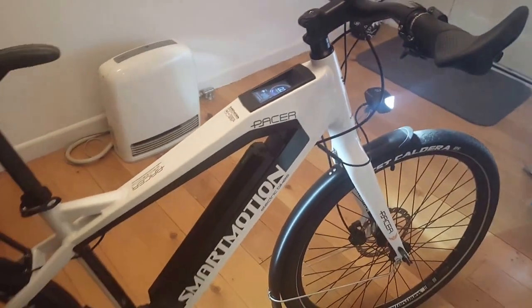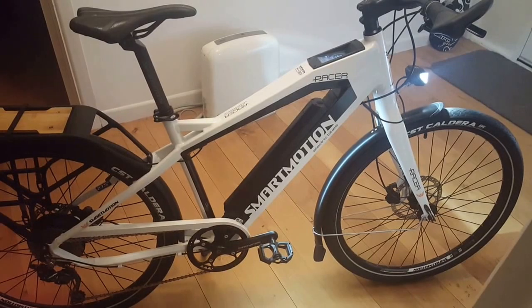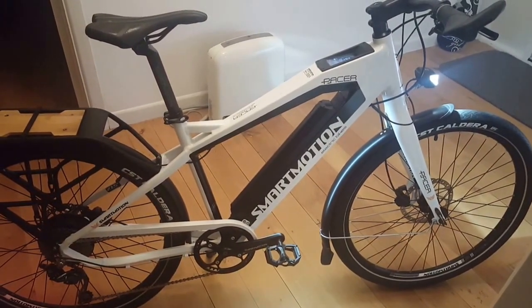Just a beautiful looking bike from every angle. This is a 100% winner from Smart Motion. Get in quick if you want one of these. Please. Thank you.